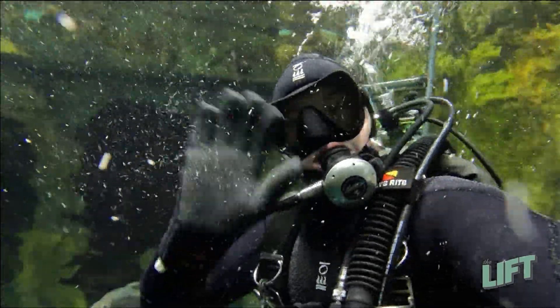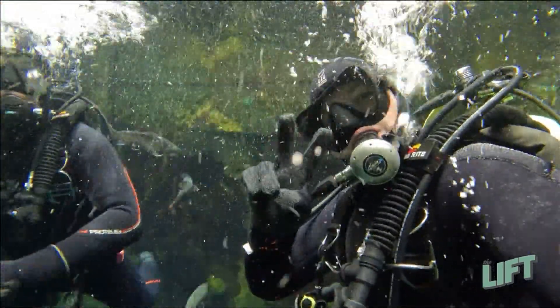Looks like the divers are getting ready to wrap up and go up top. If you want to wave goodbye to them, now's a good time to do that.